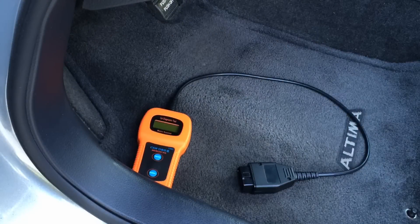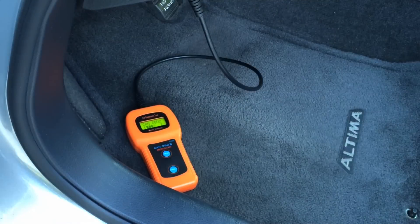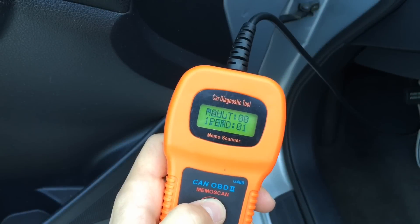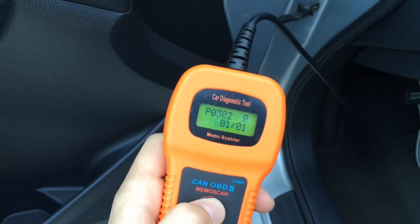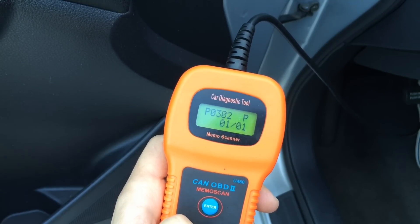I scanned the car using a diagnostic tool and got the pending error code P0302, which means a cylinder misfire. Cylinder misfire can be caused by various reasons. I'll show you how to diagnose and fix one of them — probably the easiest and cheapest to fix. The last two digits of the error code indicate which cylinder is not firing properly. This number can be anywhere from 1 to 12 depending on how many cylinders your car has. In my case, this was cylinder number 2.